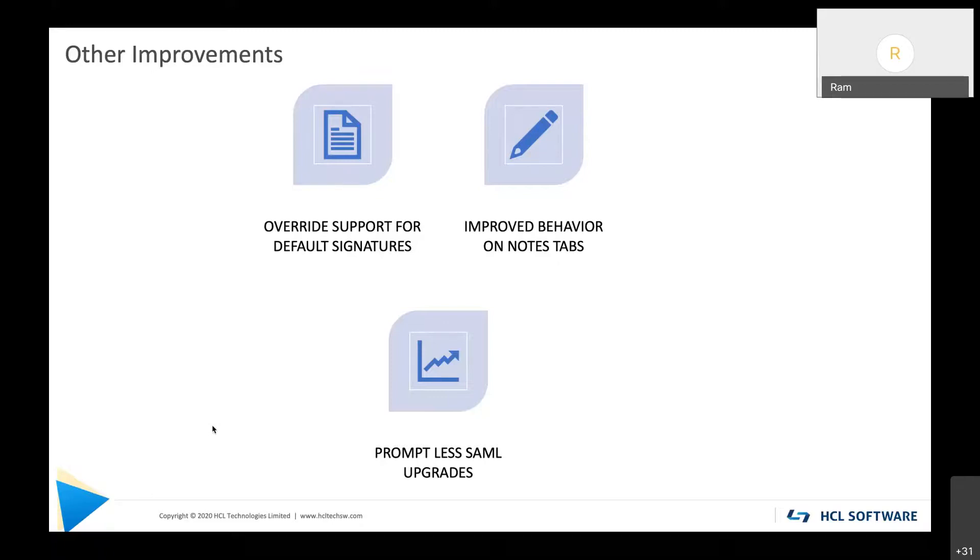The second improvement is improved behavior on Notes tabs. In V11 or earlier, if your client crashed or was killed abnormally from the task manager and you restarted the client, tabs would be restored but not functional — many would just be blank. In V12, when you restart the client after a crash, all the tabs you had before are restored and all will be functional.